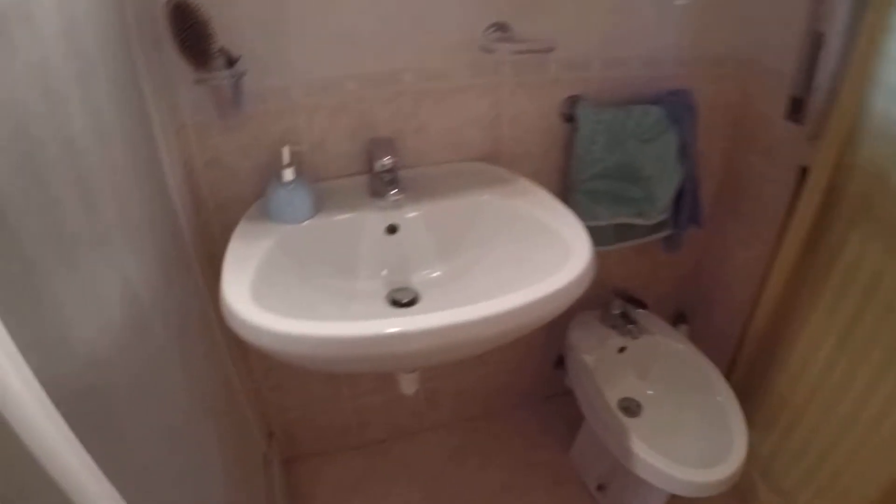This is an old house — it's a grandmother's house. We have a lot of little stuff. Now we enter the bathroom. We have a shower, the toilet, the bidet, the sink, and there's a window. As you can see, you can have some privacy in this bathroom.